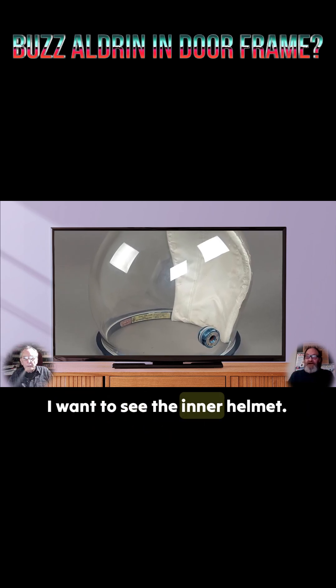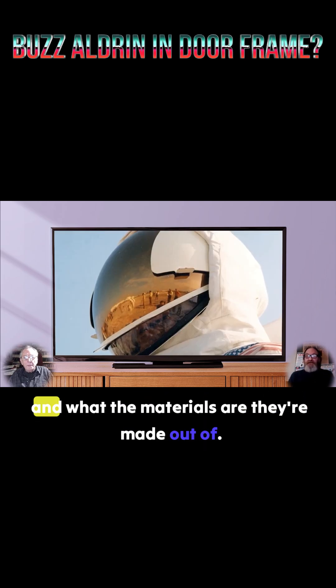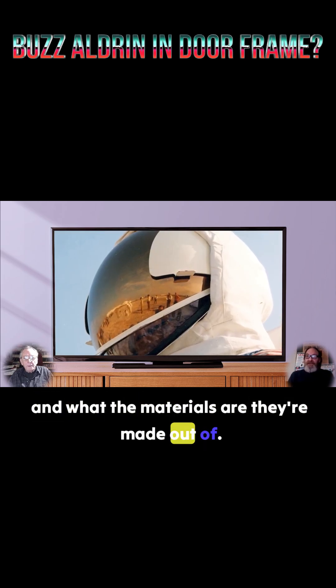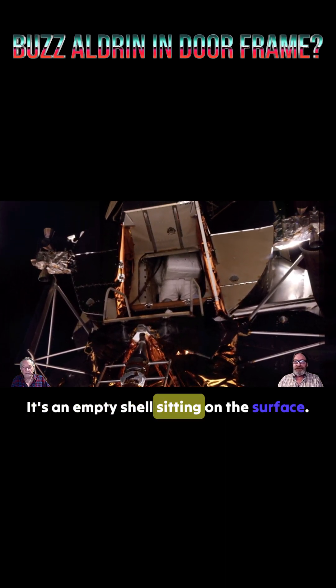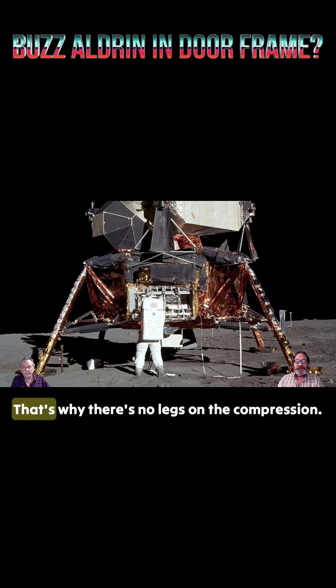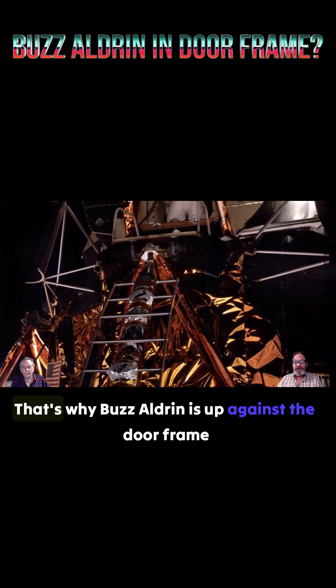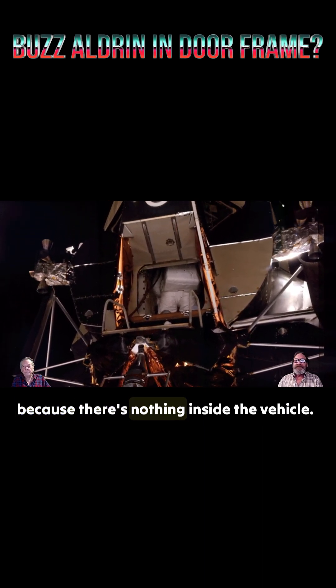I want to see the inner helmet, I want to see the other shell and all the stuff and what materials they're made out of. You take a look at the LM, it's just a mock-up. It's an empty shell sitting on the surface. Couldn't possibly function as a real machine. That's why there's no blast craters, that's why there's no leg compression. That's why Buzz Aldrin is up against the doorframe, because there's nothing inside the vehicle.